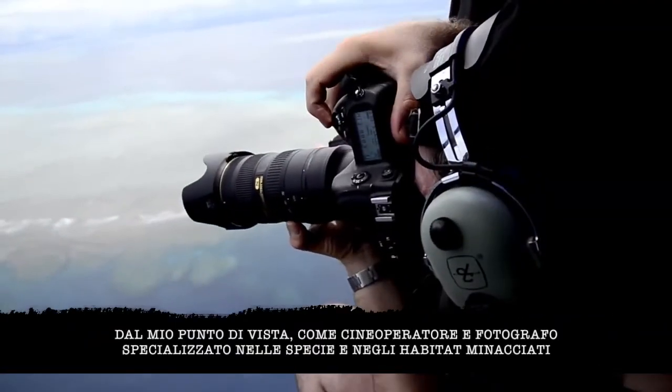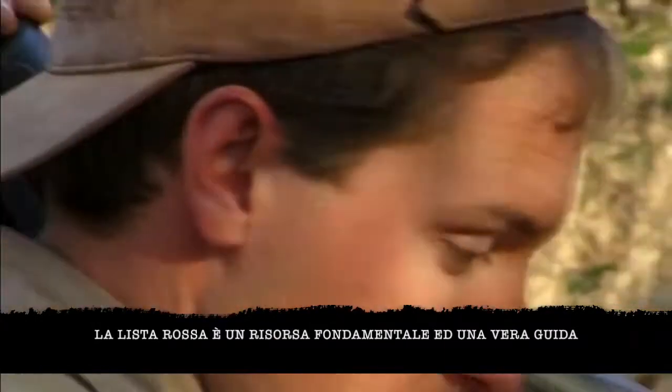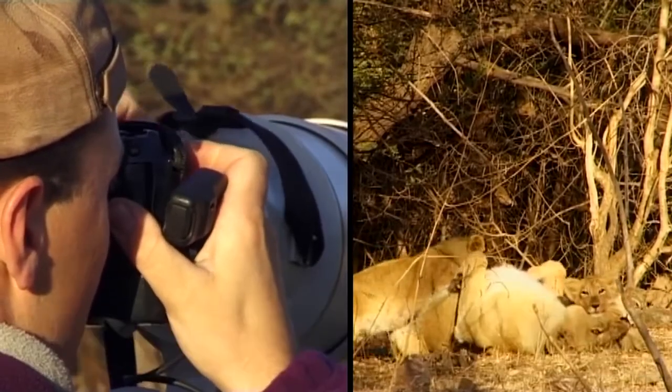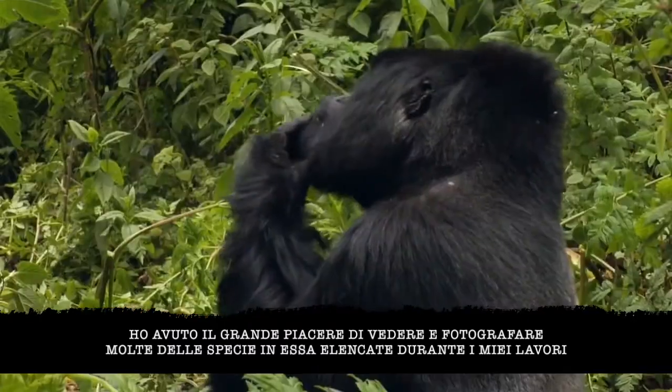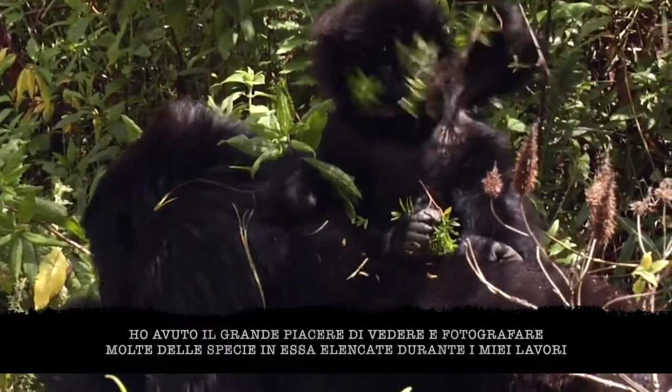As a filmmaker and photographer specializing in threatened species and habitats, I consider the IUCN Red List to be an important resource for guiding my work. I have personally had the great pleasure of seeing and photographing many of the listed species on my various assignments.